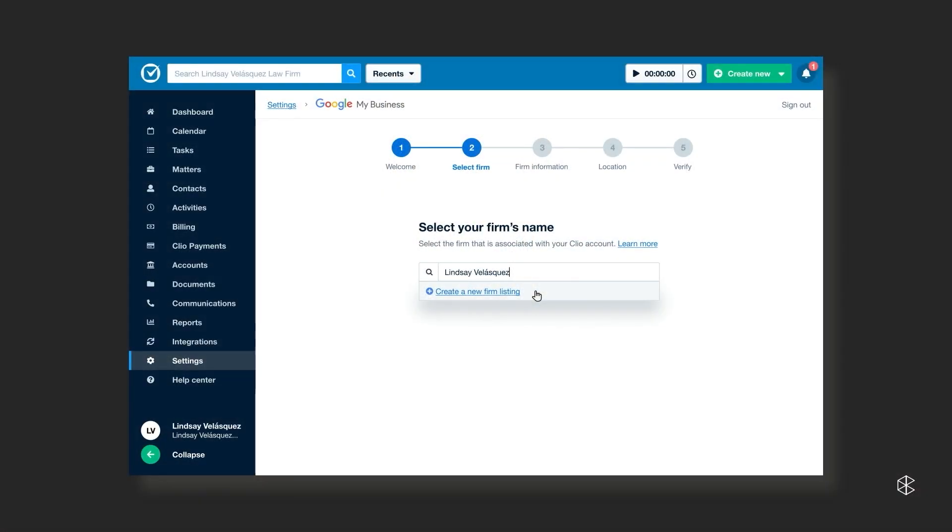In step two, you're going to begin by filling out the name of your firm. We're going to do a search to verify if any listings have been created on your behalf — these are called unclaimed listings. These are listings that Google has created based on information taken from websites or other directories, but haven't yet been claimed by the owner. By claiming your Google My Business, you can now take ownership of your online image and control the information that is shown. You can also populate the specific practice areas that you focus on to maximize your relevant impression share. In this example, none have been created yet, so I'm going to click on create a new firm listing.